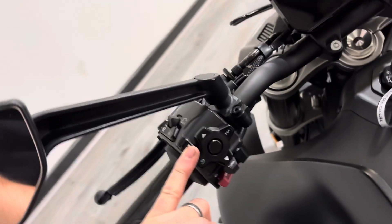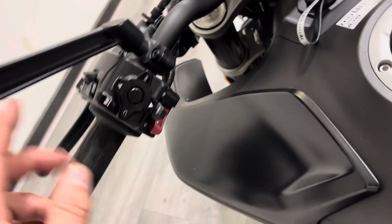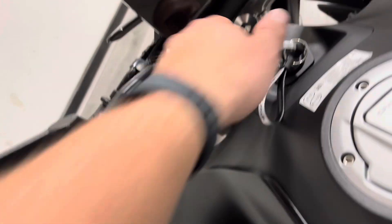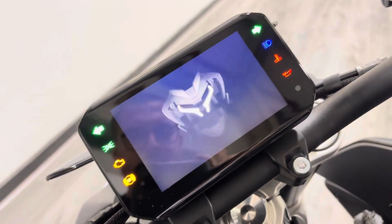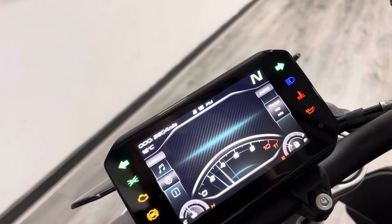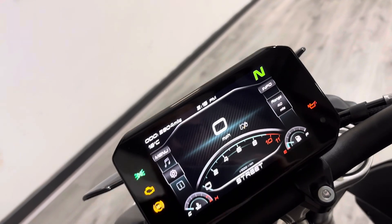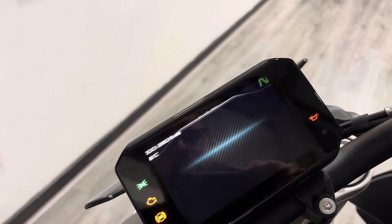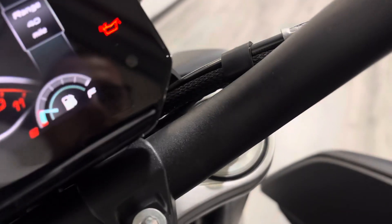You've got your mode selector here to select which mode you want — there's Rain, Sport, and Street on these. Going through the controls and turning the dash on, you get a full colour TFT screen with a really nice welcome screen. The bike has done 2,804 miles. Pressing the mode button cycles through Sport, Rain, and Street — three different riding modes on this.